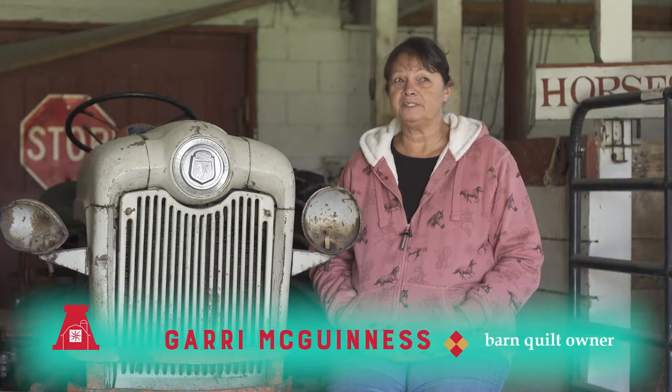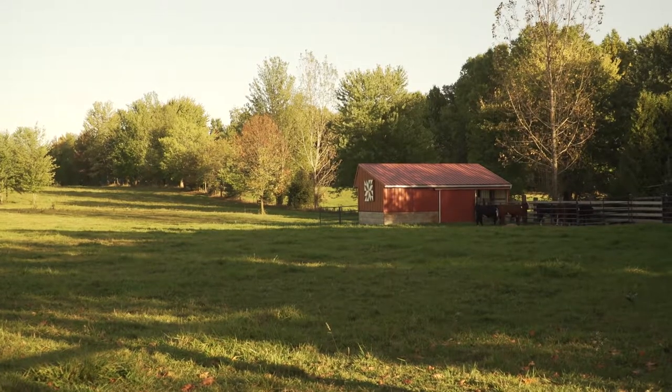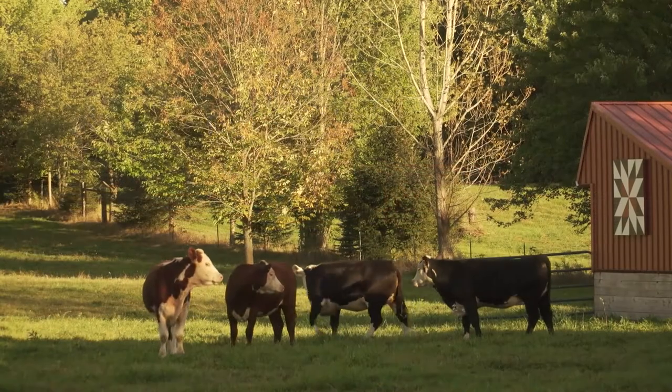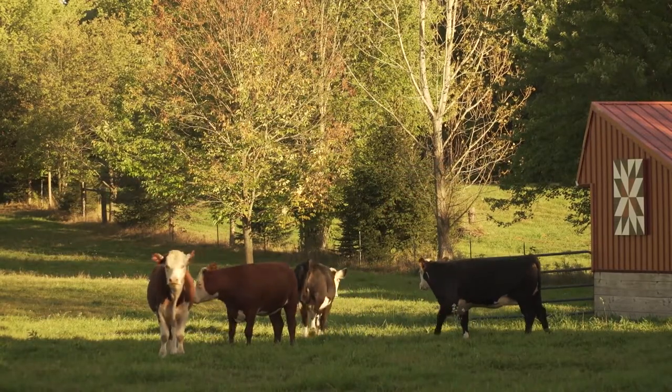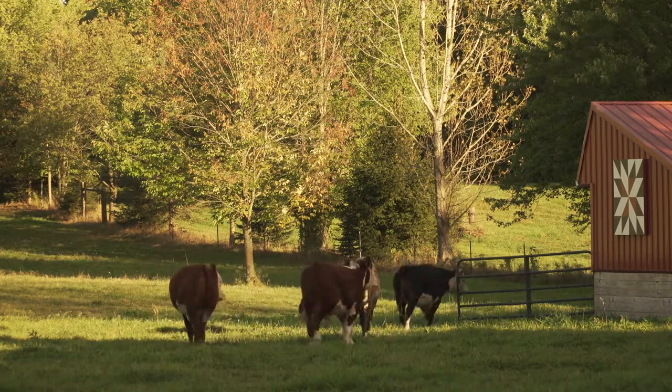My husband Tom and I bought this farm in 1976 while we were living in California. We came to look at places and this happened to be a hog farm at the time — we decided we wanted some property. We lived right in town in California in a big city and decided to go all natural. We bought the farm in 1976 and moved here in 1979. We've lived here ever since, raised horses, did dairy for a little while, and are now raising grass-fed beef.